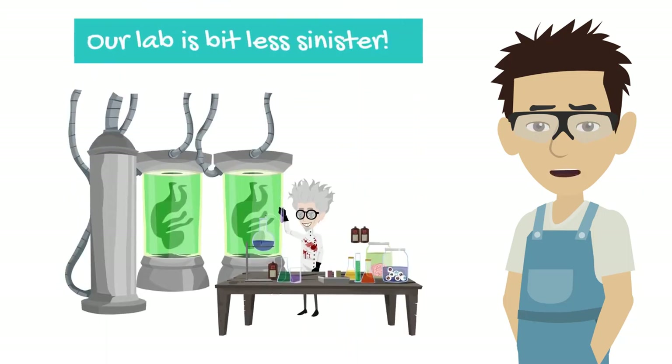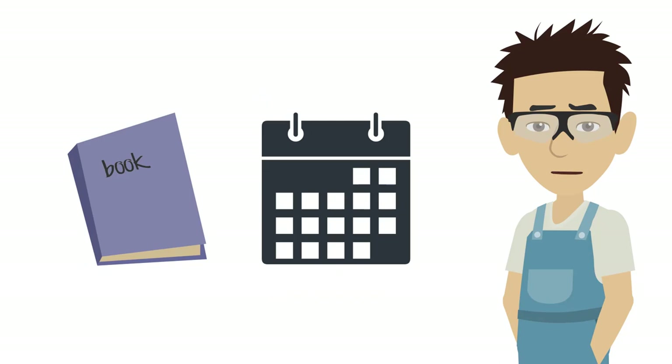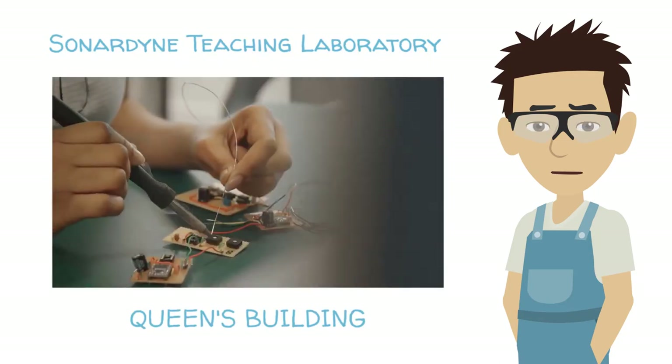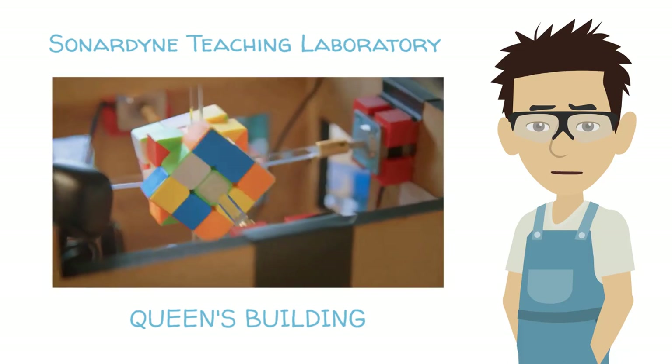You will also be able to use our state-of-the-art laboratories by simply booking a time slot. You will then get access to a lab bench and some amazing equipment to carry out your experiments and learn new skills.